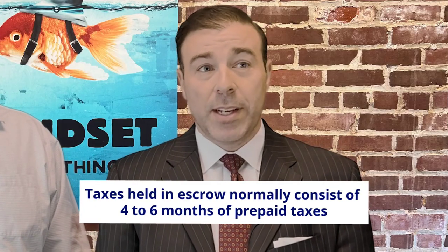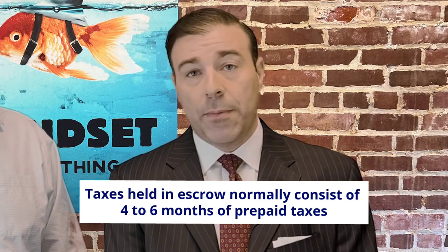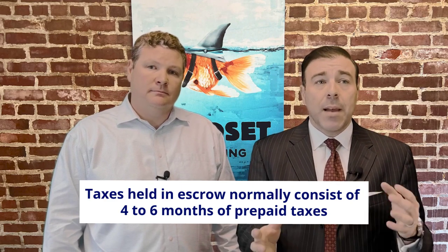Let's tackle taxes first. A bank will require between four to six months of prepaid taxes up front. So if your property taxes are about $5,000 a year, then that means you'll need to pay about $2,500 up front at closing to put into that escrow account. Like you said, that's a big chunk of change.